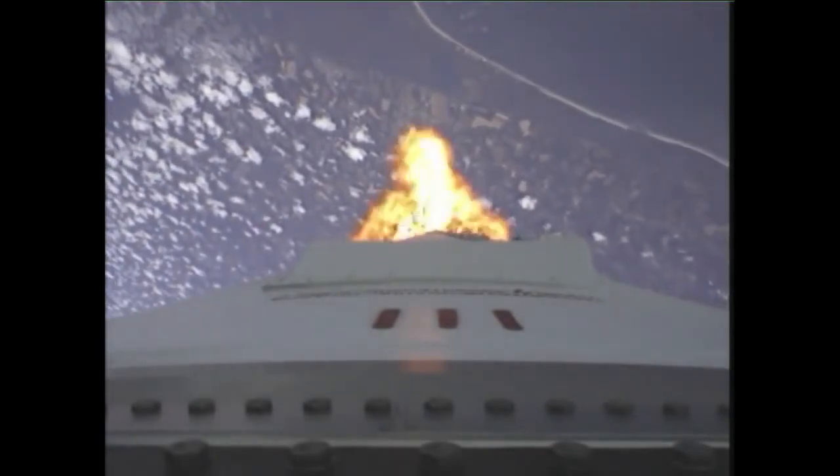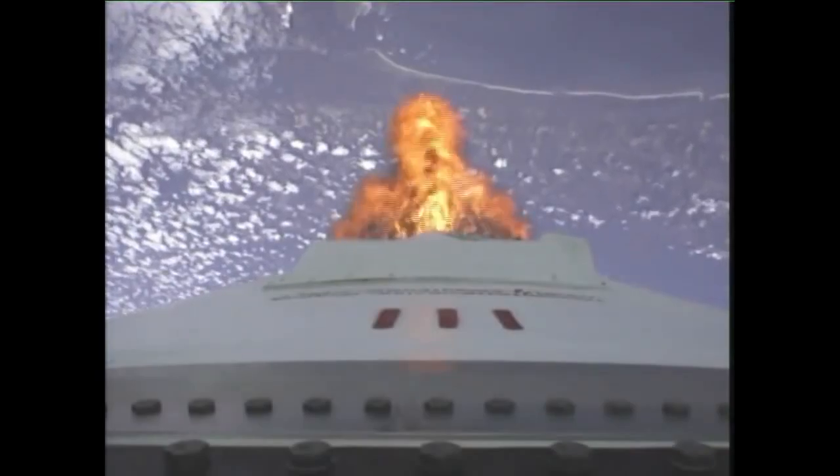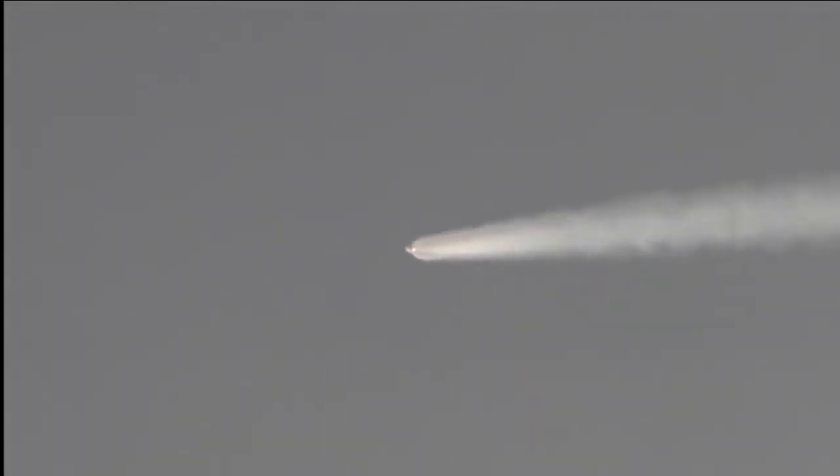Two minutes into the flight. Very minimal steering commands at this point. Core pressures remain strong. Power buses look healthy. Engines remain nominal at 100% power level. Attitude looks good, with very little steering observed in the propellant control system on stage 1.